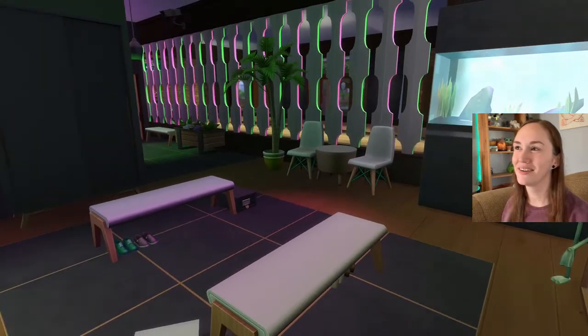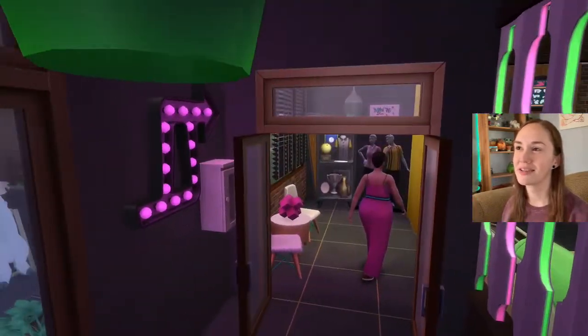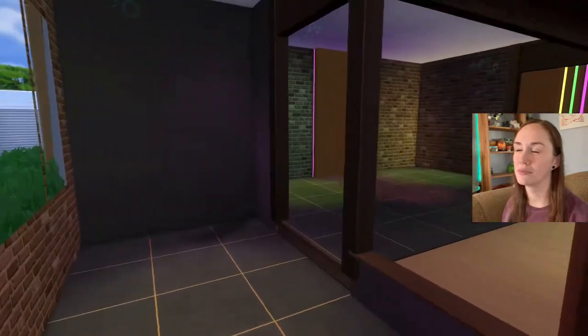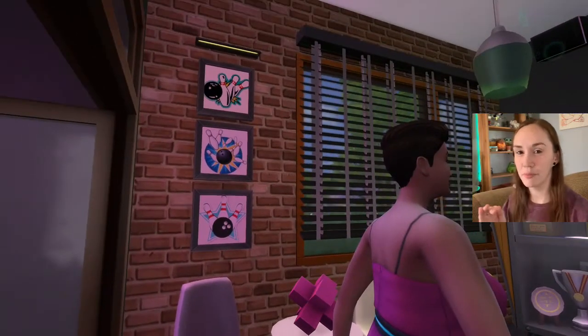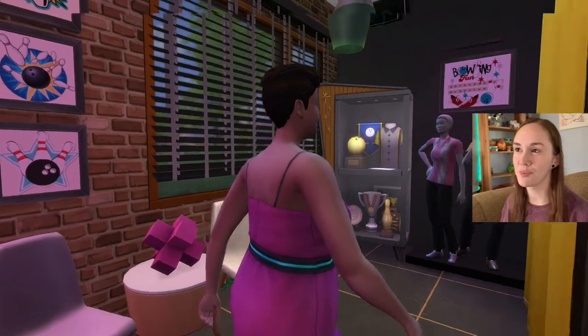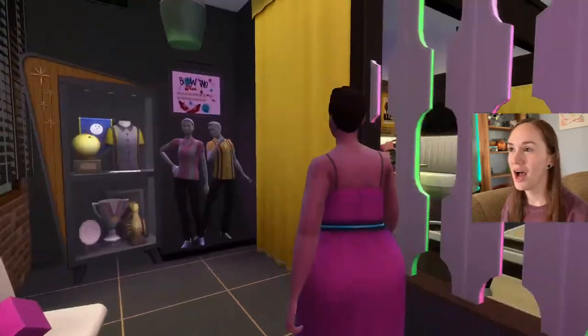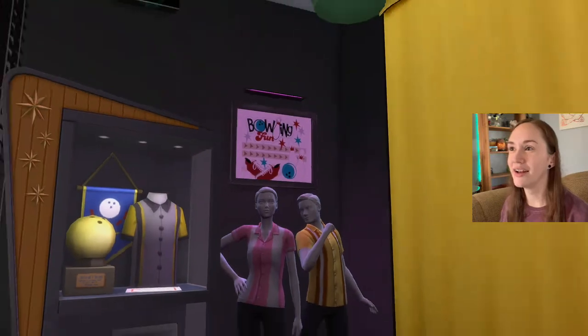Look how cute it is! I'm also getting my screenshots from this. She's got custom content paintings — well, not exactly custom content, but you know how people style in-game paintings. I've followed a bunch of accounts on the gallery that do it but haven't implemented it into my own builds. I'd love to start doing that more, especially for my hundred baby save file and legacy save file. It's genius — look at that sign, 'bowling fun!'